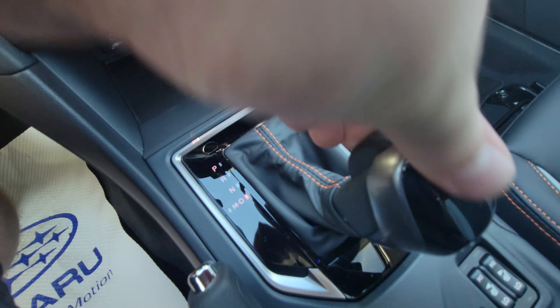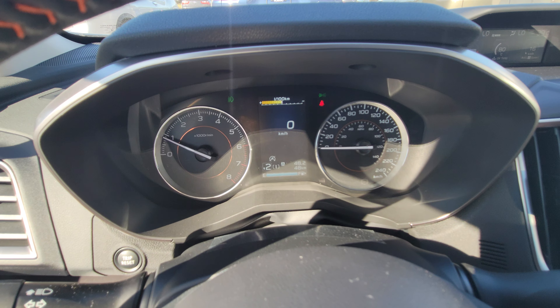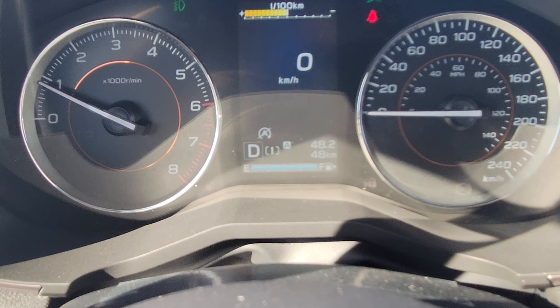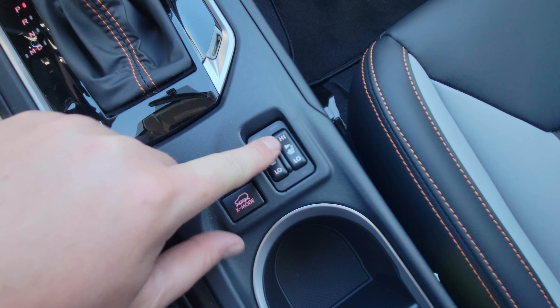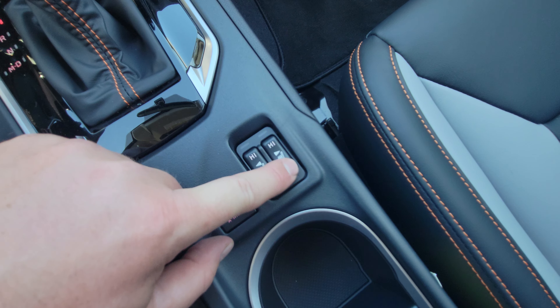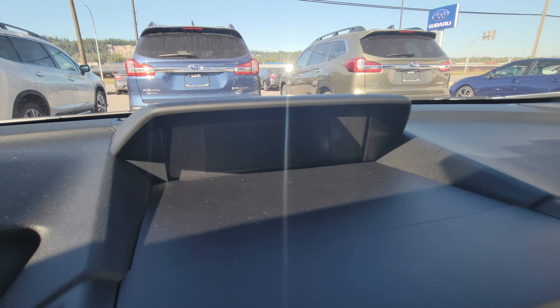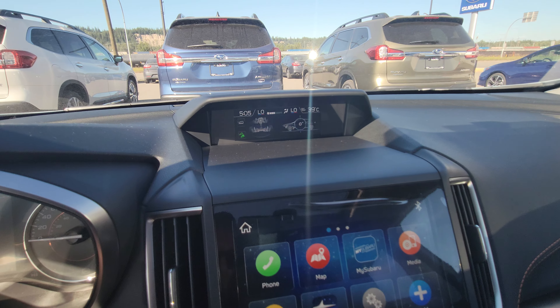It's an automatic transmission with the ability to go into manual mode using the paddles — you can select your own gears if you want. We've got heated seats on high and low for both driver and passenger. X-Mode is like four-by-four low in a pickup — it takes the vehicle to an off-road mode and only works up to 40 kilometers an hour.